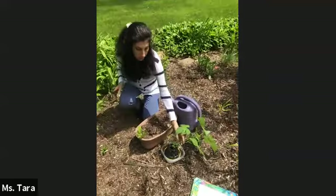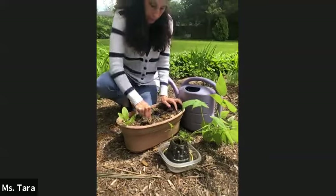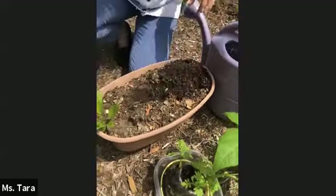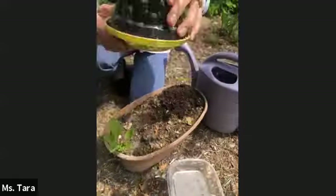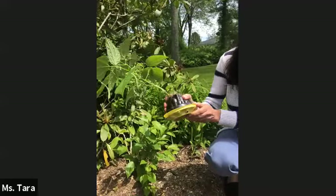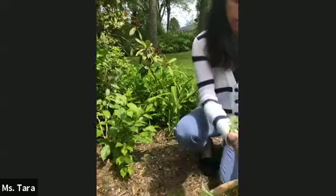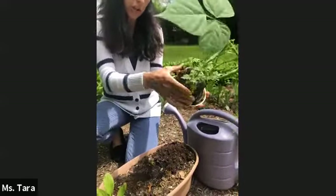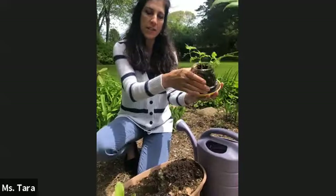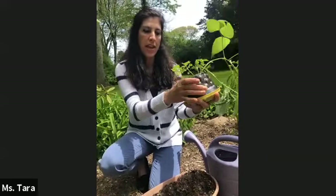Boys and girls, here is the string bean plant that I have for you, and I'm just going to dig a wide, spread-out hole in this pot. Now remember, we started this string bean plant in a tomato container, so I'm going to take it apart. The way you plant a vegetable, flower, or small bush — they usually come in containers at a nursery — is you want to squeeze around the container, which loosens up the soil and the roots.